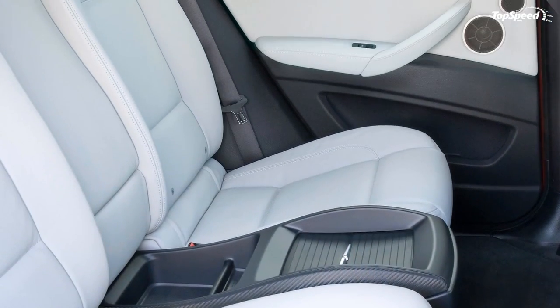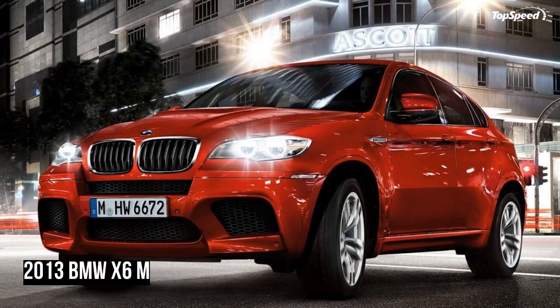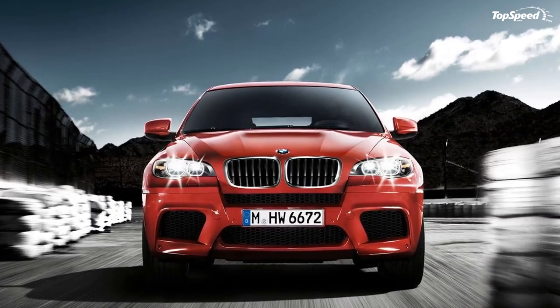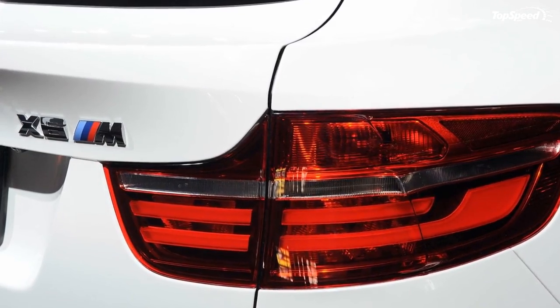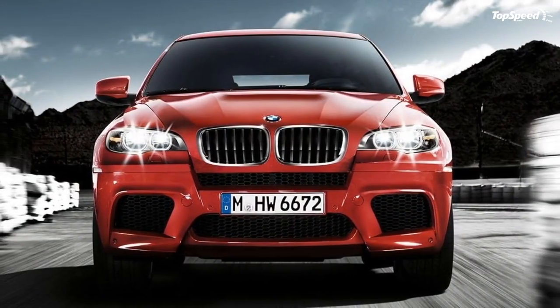Conclusion. Easily dismissed due to image concerns, the X6M is actually a really strong vehicle if you can get past the looks. It builds on the years of BMW fine-tuning that helped the original X5 shatter the laws of physics when cornering or accelerating. The X6M theoretically lowers the X5's center of gravity for even more roller coaster-style thrills.